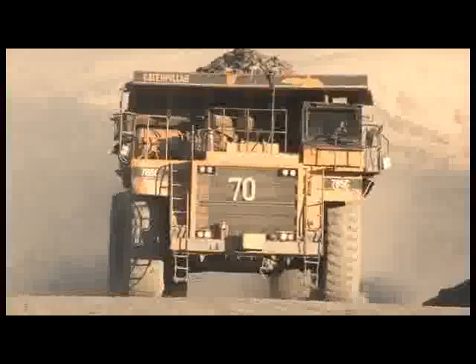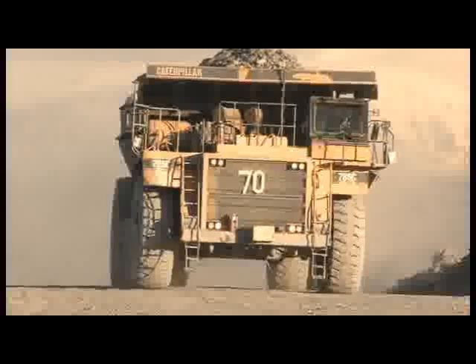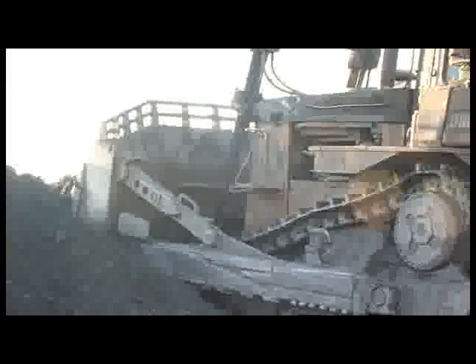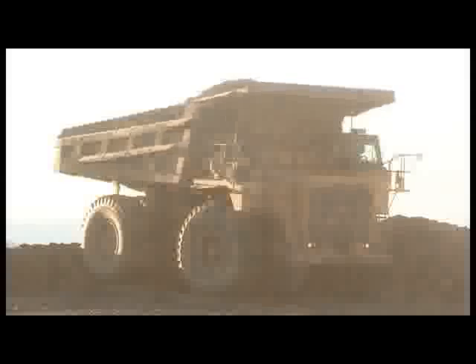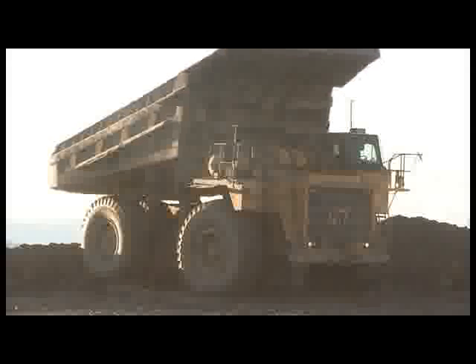Operating a CAT 777B marks the first stage of a heavy-duty vehicle operator's career at the mine site. After several months of work, Ibek will be given a more powerful truck. When he has gained relevant skills and knowledge, he will be allowed to operate a grader, a dozer, and finally an excavator. The whole training process may take five to six years. Meanwhile, Ibek needs to work carefully, without violating traffic or safety rules.